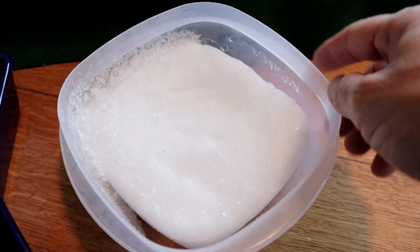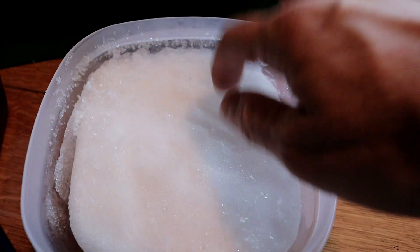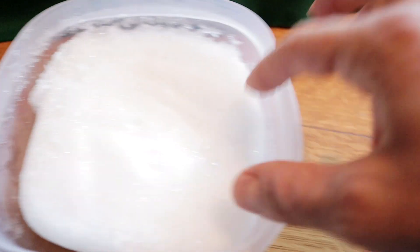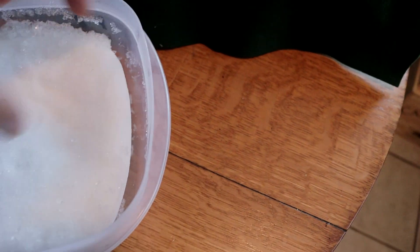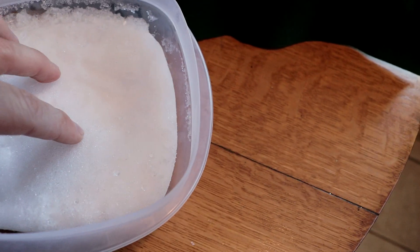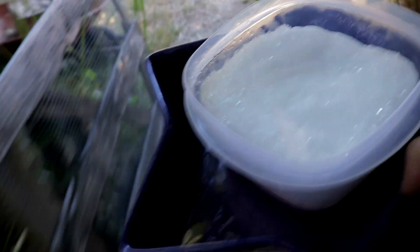It's not the soft powdery stuff that it was six months ago, but it is still snow nonetheless. It does have its usual snowy texture, like a glacier. Interesting how the snow actually shrunk — it probably evaporated, or the snowflakes just compressed over time, maybe both.